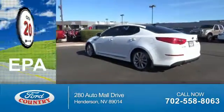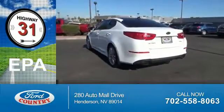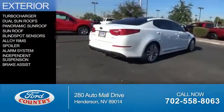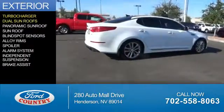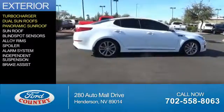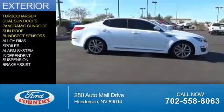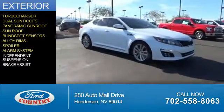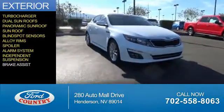Great fuel efficiency saves you money by requiring fewer trips to the gas station. The features include a turbocharger, dual sunroofs, a panoramic sunroof, a sunroof, blind spot sensors, alloy rims, a spoiler, an alarm system, independent suspension, and brake assist.